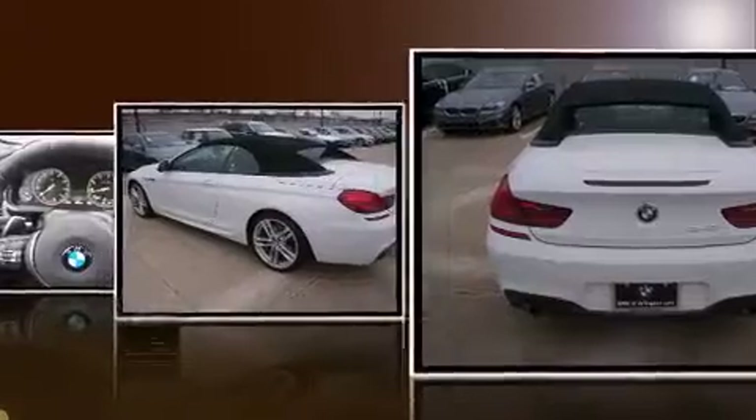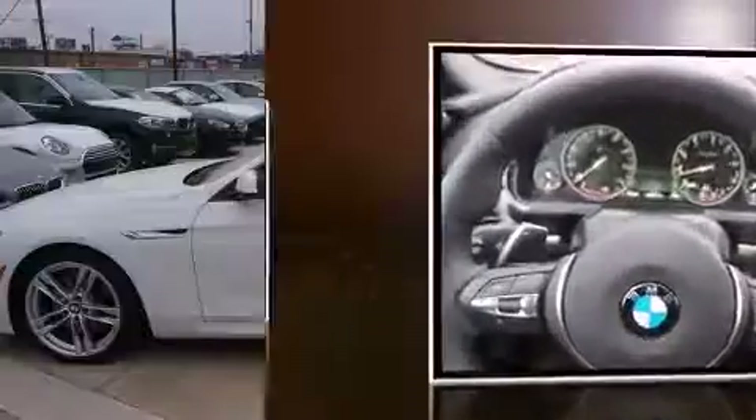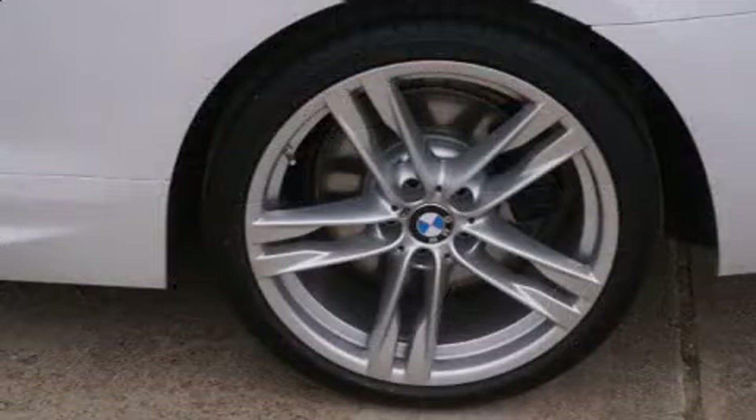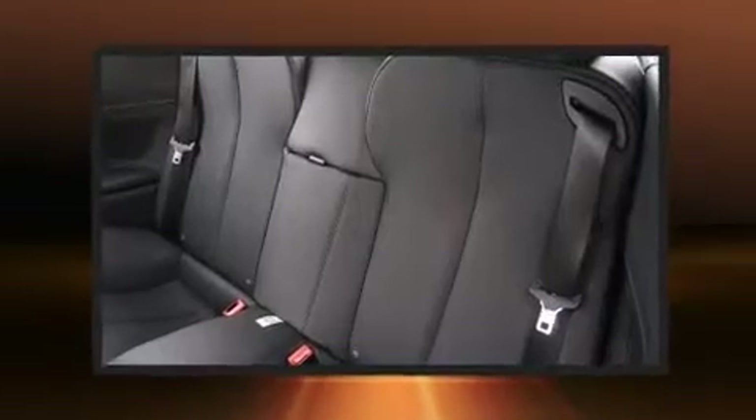A turbocharger is also included as an economical means of increasing performance. Top features include a power convertible top, an automatic dimming rearview mirror, automatic temperature control, a headlight cleaning system, and power front seats.